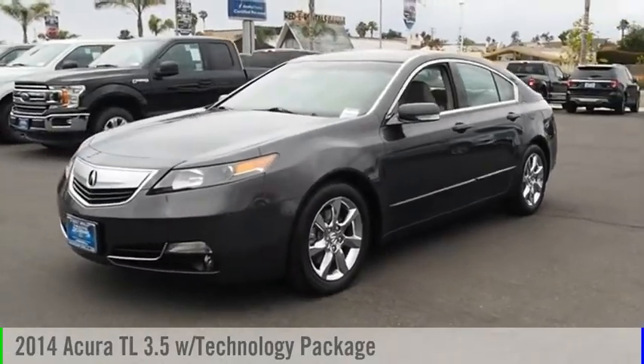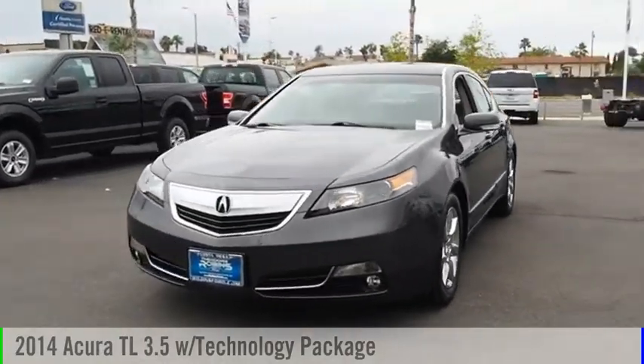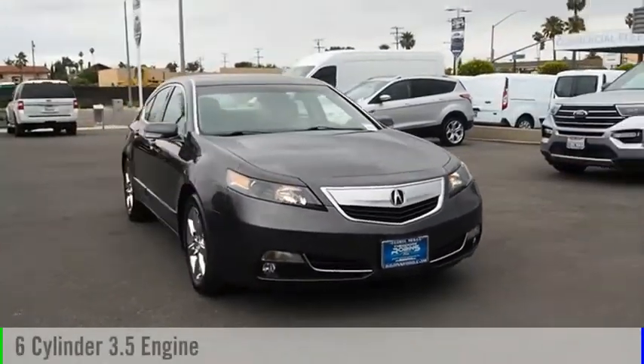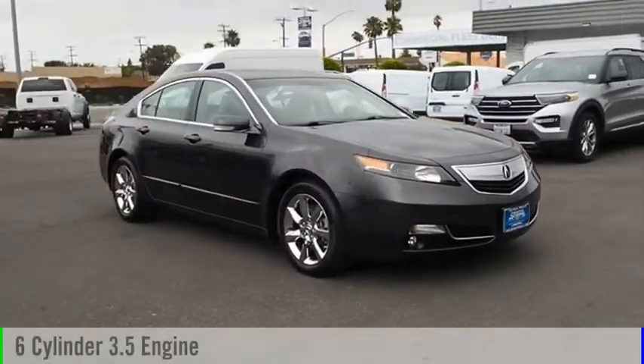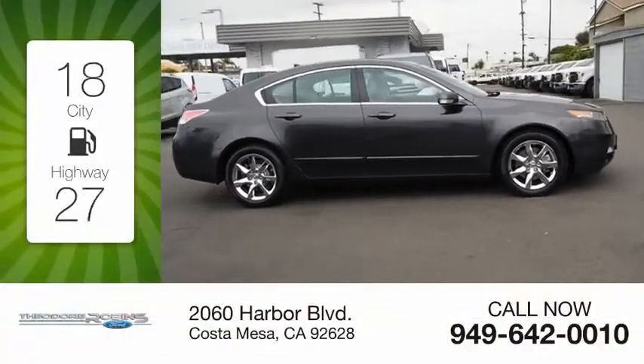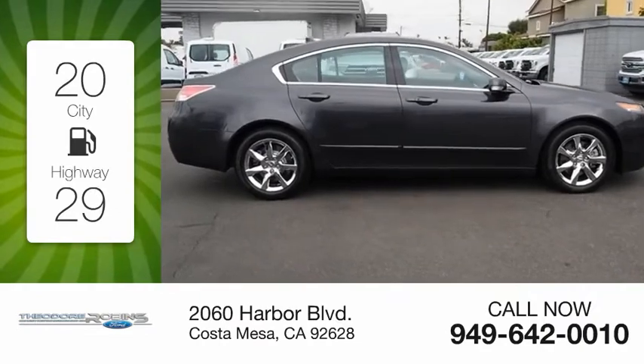Stop by and take a look at the 2014 TL. This vehicle is powered by a front-wheel drive, six-cylinder, 3.5-liter engine, and comes with a six-speed automatic transmission. Great fuel efficiency saves you money by requiring fewer trips to the gas station.